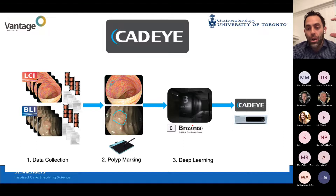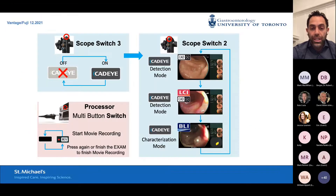All of this is put into the system at the Fujifilm Creative AI Center, which develops its algorithms for CADEI. This is a true deep learning system developing its own algorithms. It can be updated as the system learns — a software upgrade — so the CADEI system we have today is not going to be the same system we have in six months or in a year. It is extremely easy to use and integrate. There's really just a button on the scope that allows you to turn CADEI on and off. Once on, you can flip from detection mode with white light, to LCI in the middle, then BLI for characterization.